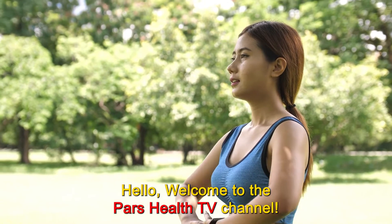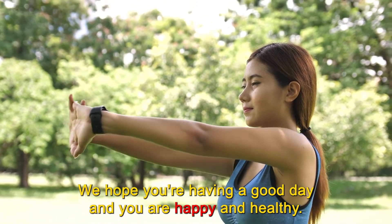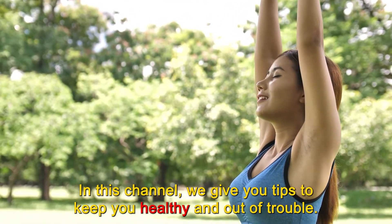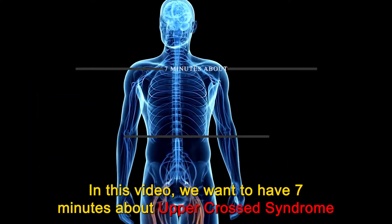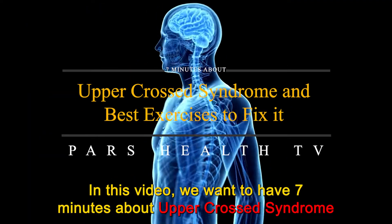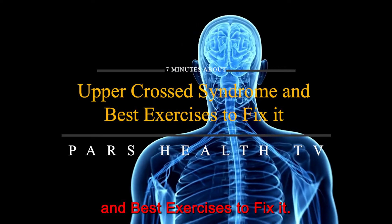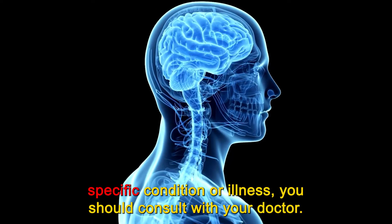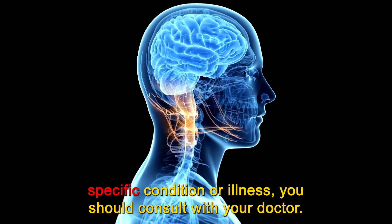Hello. Welcome to the PARS Health TV channel. We hope you're having a good day and you are happy and healthy. In this channel, we give you tips to keep you healthy and out of trouble. In this video, we want to have 7 minutes about upper cross syndrome and best exercises to fix it. This video is for educational purposes only, and if you have any specific condition or illness, you should consult with your doctor.